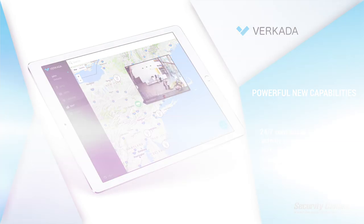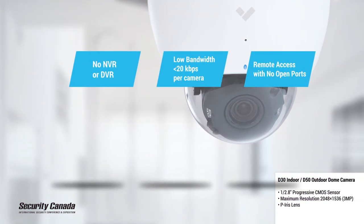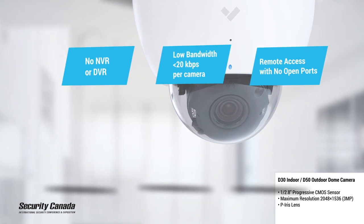Alongside the benefits I just mentioned, each of our cameras comes with a 10-year warranty, outbound encrypted sessions only, and full lifecycle software and security management.